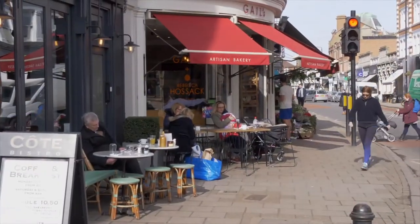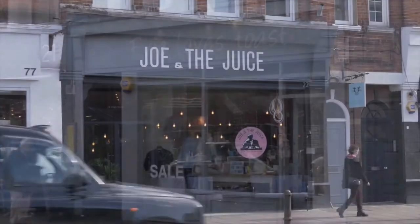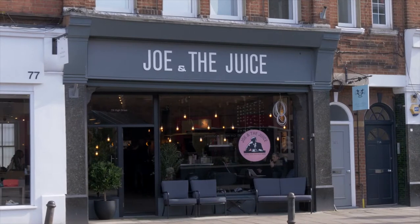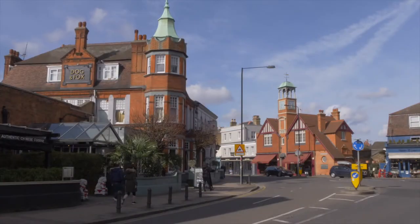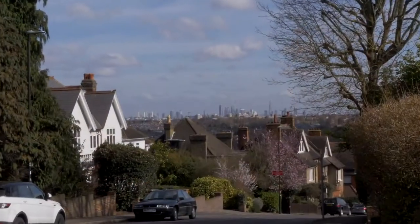Wimbledon village is overflowing with European style cafe culture, indie boutiques, bars and fashionable eateries set amongst handsome period buildings and traditional establishments, that together can only be described as unique in London.